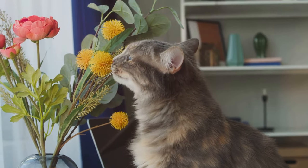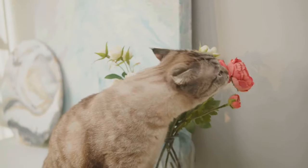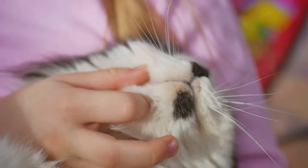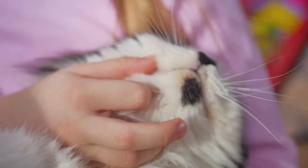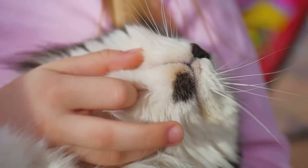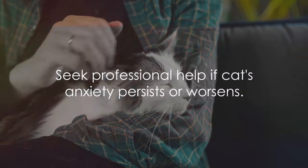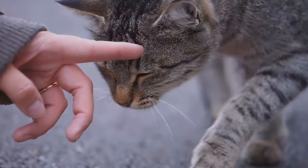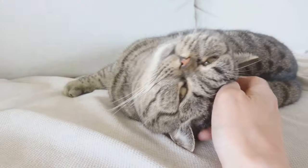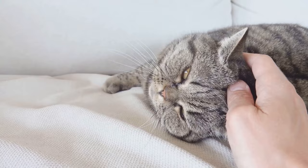Incorporating calming scents can also work wonders. Certain scents like lavender or catnip have been known to have a soothing effect on cats. You could use diffusers or sprays, but be sure to introduce these scents gradually to gauge your cat's reaction. Lastly, never underestimate the power of a good old petting session. Physical contact can greatly help to soothe anxiety — the sound of your voice, gentle strokes, and the rhythm of your breathing can all contribute towards creating a calming atmosphere. While these DIY solutions can be effective, there are times when professional help is needed.